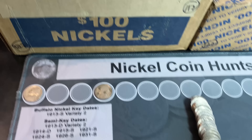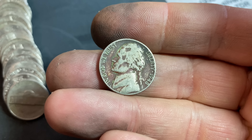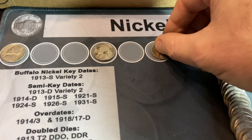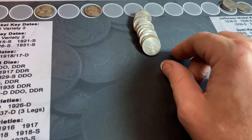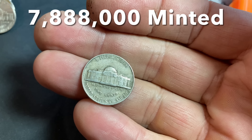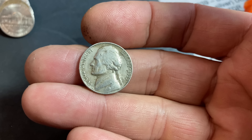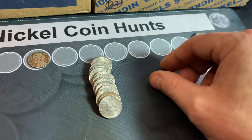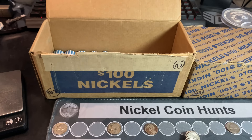We're on roll number 34 of the slow box and it continues to be pretty slow. We do have another 40s nickel — a 1948, pretty damaged, minted in Philadelphia. On roll 35, normally I don't show the 50s, but when I flip this one around we have a semi-key date nickel, a 1955 Philadelphia. Definitely lower minted, not in the best shape, but it's good to see a semi-key date nickel even though it's been relatively quiet so far.